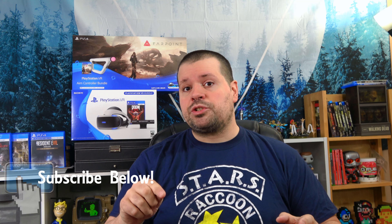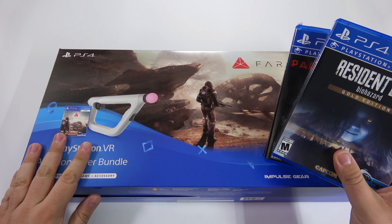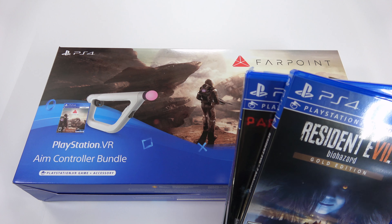So make sure you're subscribed and have those notifications turned on so you'll know exactly when that video hits. Alright, let's take a look. I figured we'd start off with the gun here because it'll be easier to unbox and quicker.